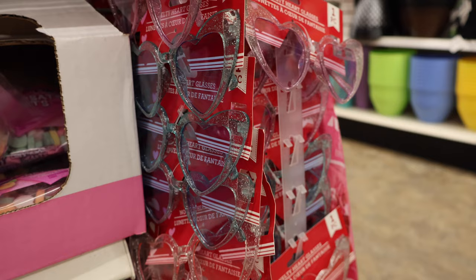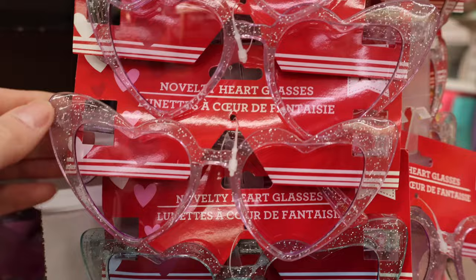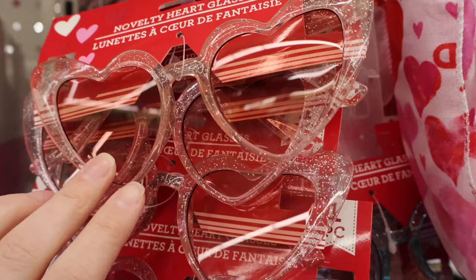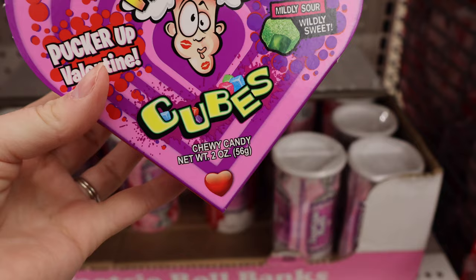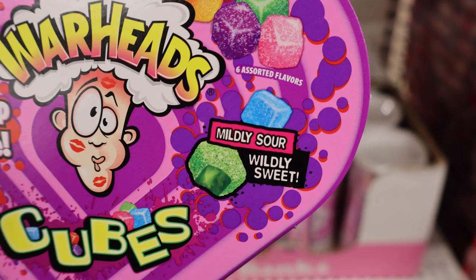A variety of heart-shaped sunglasses: a bluish pair, clear, purple, and pink — the color differences are subtle. I think I skipped right over these Warheads — Pucker Up, Valentine. It's the Warhead Cubes, they're chewy, with Mildly Sour and Wildly Sweet options in six assorted flavors.